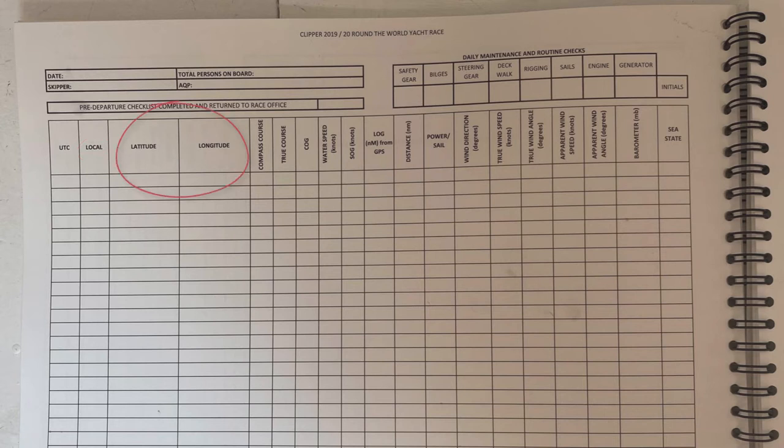Latitude and longitude are copied from the GPS and give a position fix at that moment. Compass course comes from the helm. True course then allows for conversion from compass to true, requiring the vessel's deviation on that heading — found on the deviation card at the navigation station — and local variation from the compass roses on the chart. Course over ground is your GPS course. For more detail on converting compass to true and back, check out our video on variation and deviation.